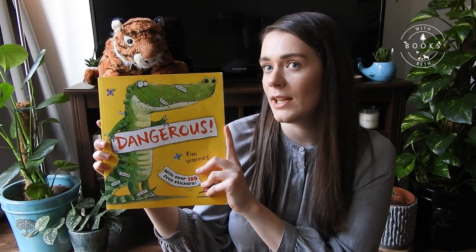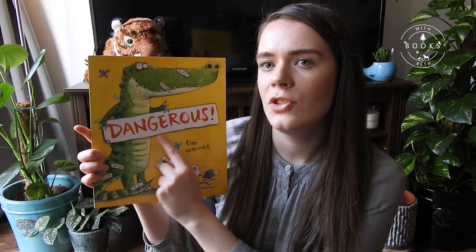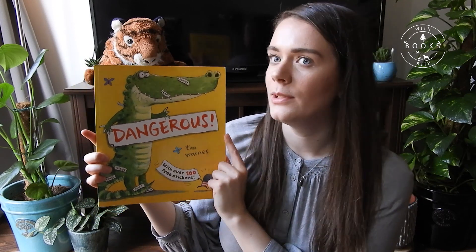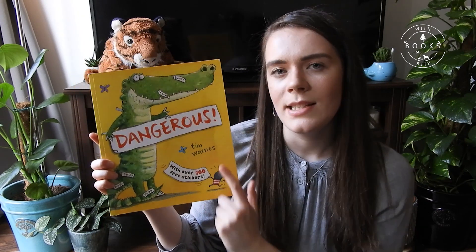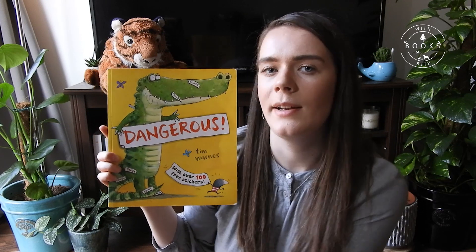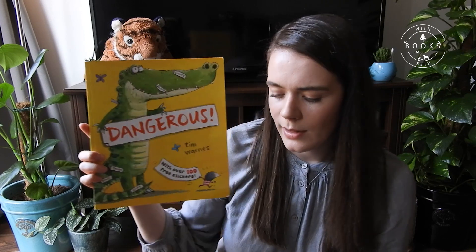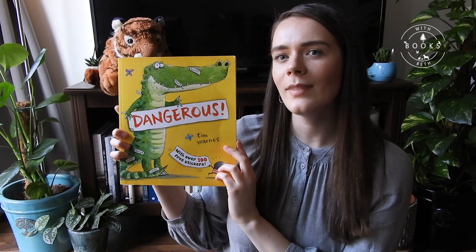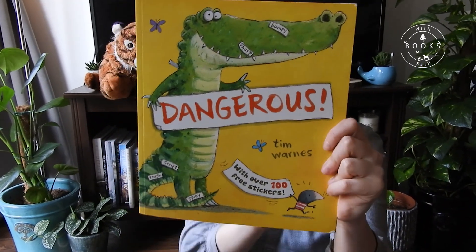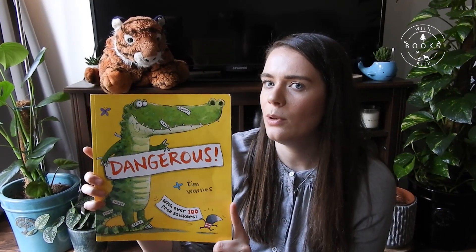This is the first book that Tony has picked for us to read, and this book is called 'Dangerous.' It's by a man called Tim Warnes — he's a writer and an illustrator from London who now lives in Dorset in the south west of England. Apparently he enjoys playing the banjo and wearing fancy hats. It's a nice square book — a good shape to fit on your bookshelf.